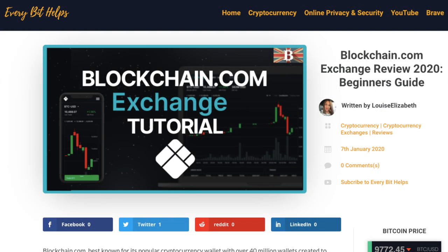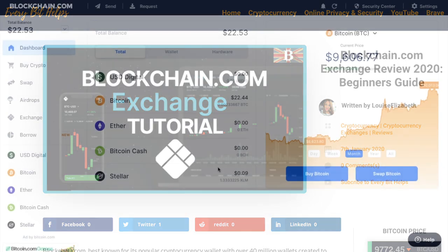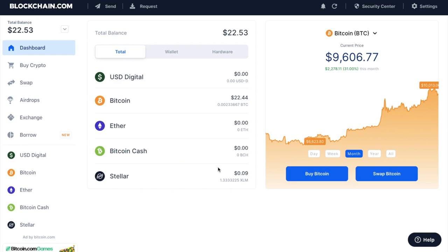Anyway, their exchange is nice and easy to use, and if you've not used it before, I've created a full beginner's guide which I'll pop in the summary below. But for those of you who haven't connected the blockchain.com wallet across with your blockchain exchange, what I'll do is show you how to do that now.